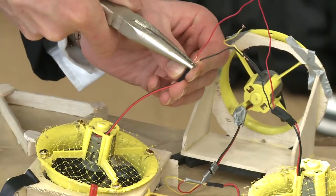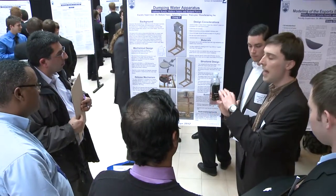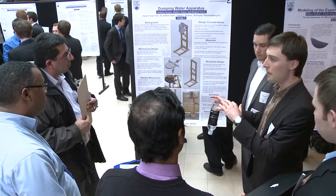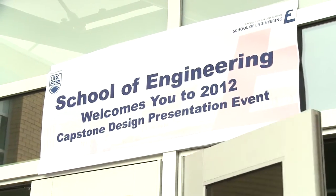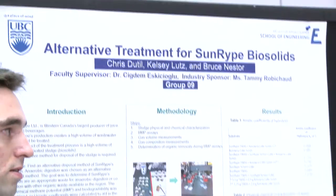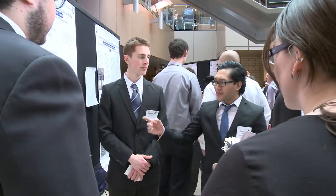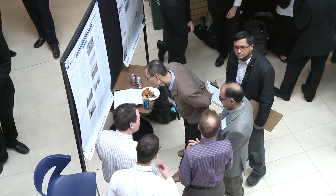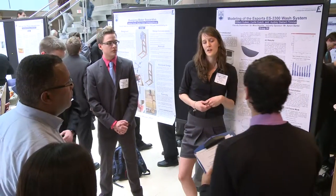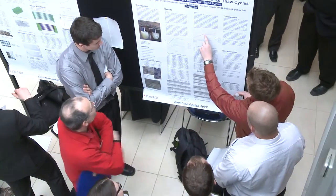Fourth year engineering requires groups of students to work on a project that challenges them to provide real solutions to potential future employers. Industries are contacted and invited to propose problems they're facing, and students form cross-discipline groups with mechanical, civil, and electrical members. Since last year, an interesting component of advertising, financing, accounting, and cost analysis has been added, with upper-year management students joining these projects as well.